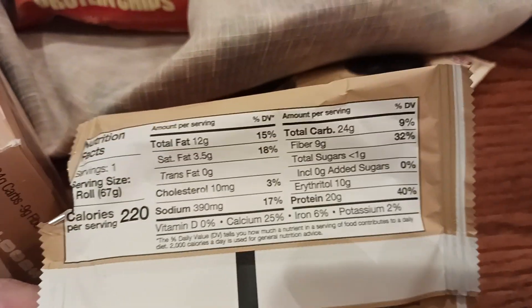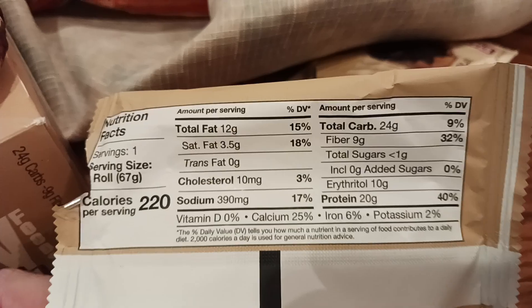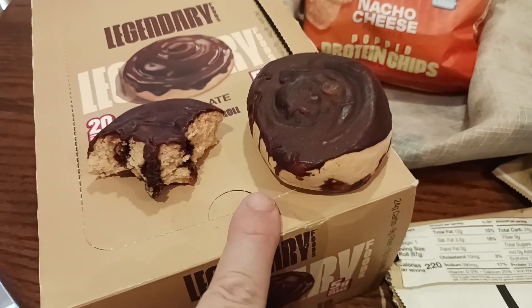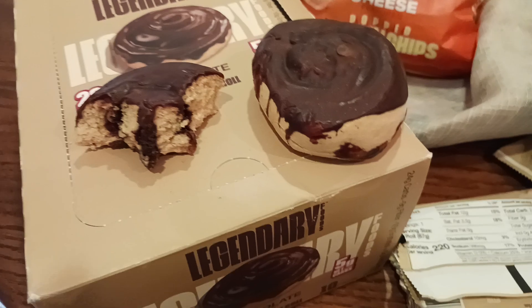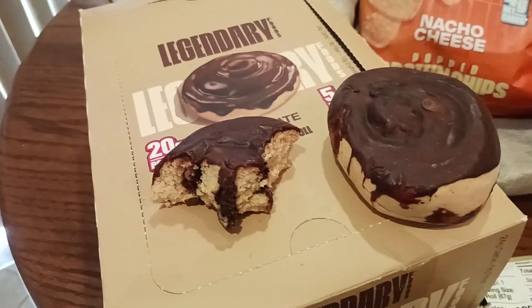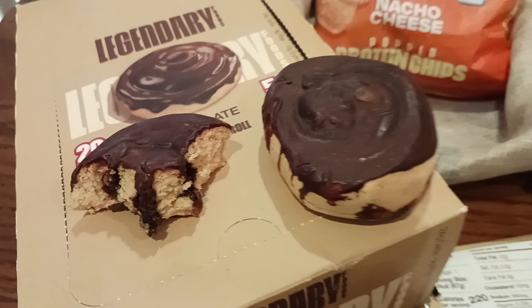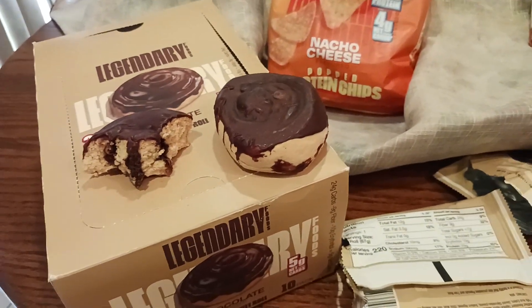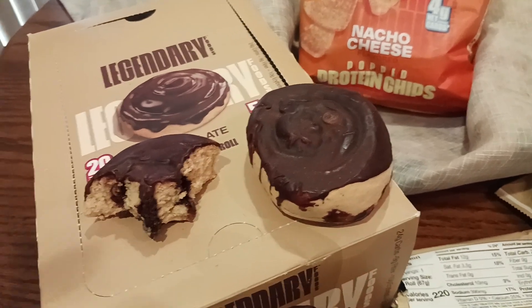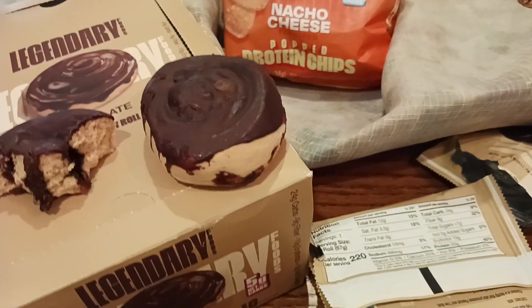Honestly, if you're tired of protein shakes and you want a solid piece of food that you can chew on, with texture to it, maybe warm up in the microwave for 10 seconds before you eat them — just saying, makes them a little warm and cozy. This is a total life changer, game changer, whatever the case may be.